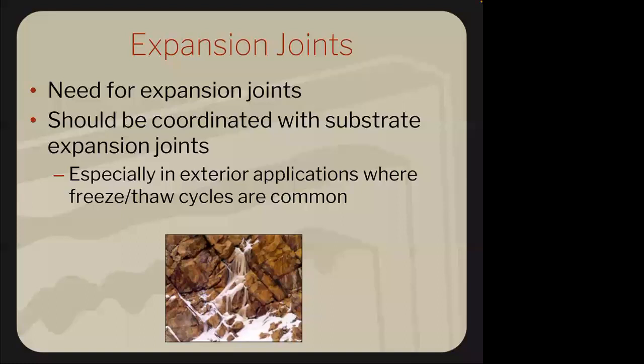For quality control during installation: skim coat the substrate and butter the back of the panel itself, then key it in wet to wet for 100% coverage. Make sure you dry-lay it out first, pulling from random boxes for a good color blend. Exteriorly, monitor your air temperature — ideally 70 degrees. Never install below 40 degrees or above 90 degrees. There are ways to work around this through tenting and heating, but those are the guidelines.